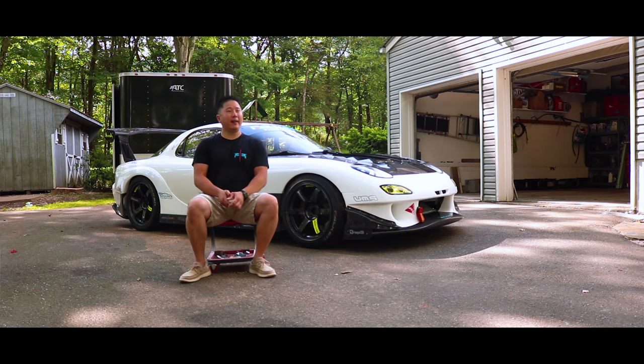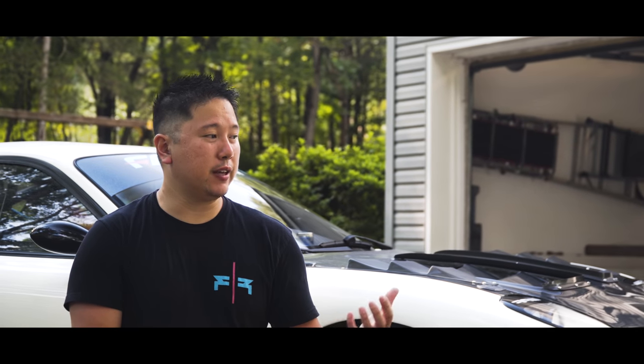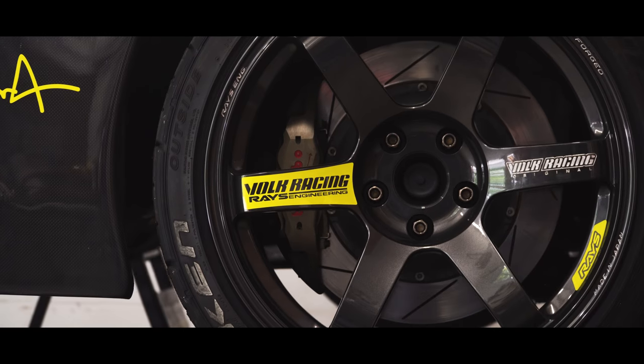One thing that RE Amemiya does not do that a lot of other tuners do is they don't sell one kit where you can buy everything at once. Everything you want from RE Amemiya is typically piecemeal. You can buy different parts and put together your own build, and honestly I think that's what makes it unique — everyone who buys these parts doesn't have to follow one style. They can buy one piece here, one piece there, and build their own unique look.